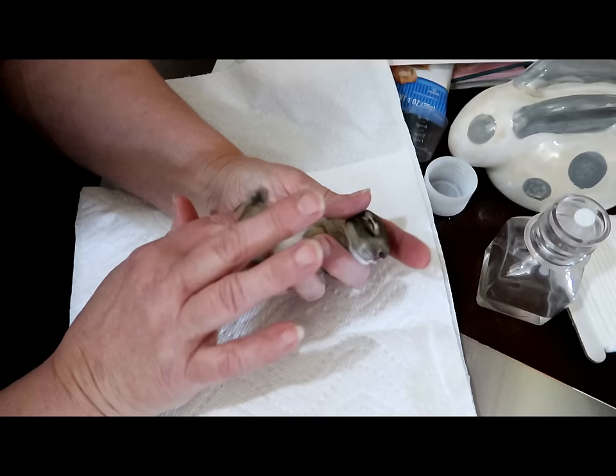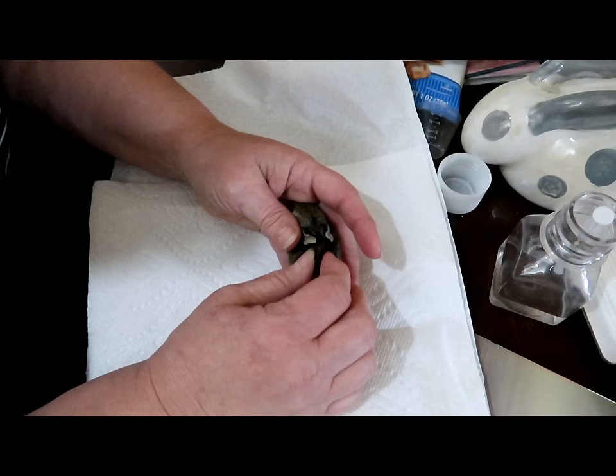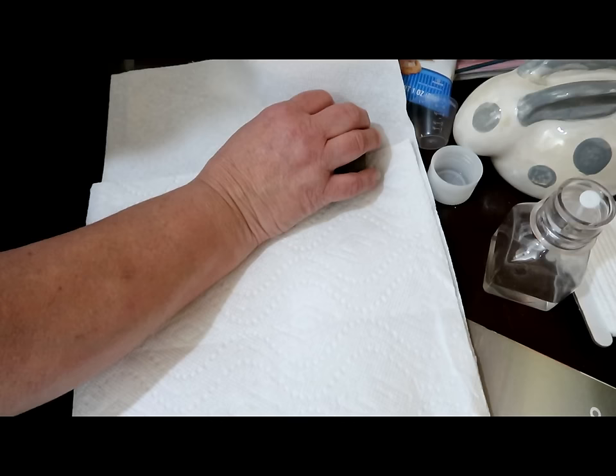She always checks the legs to see how they're doing and checks their reflexes. Then she checks how dehydrated the bunny is. This one is a little dehydrated, but not bad — not like that other one.